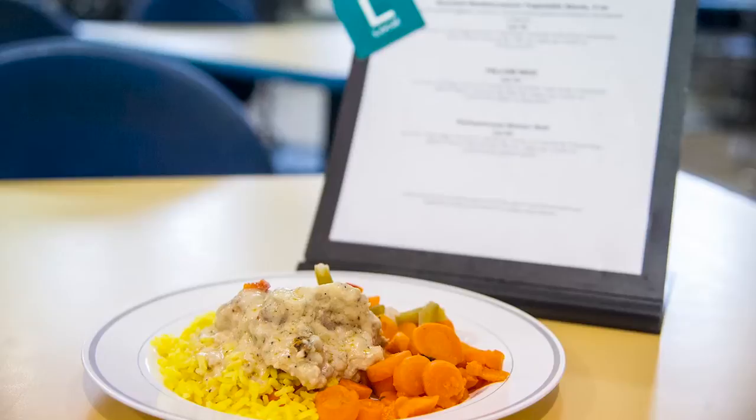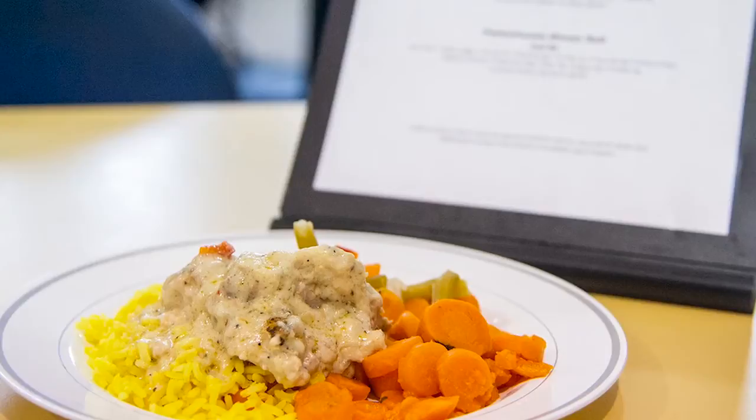Typically, ramen noodles is a college student staple, but if they do have ramen noodles, don't use the seasoning packet. That seasoning packet has high sodium and may cause other long-term chronic diseases. They can take those same ramen noodles, prepare them, and add fresh herbs, some fresh vegetables, and some protein on top — and it's a nice healthy meal.